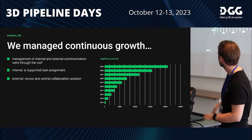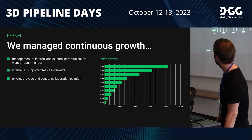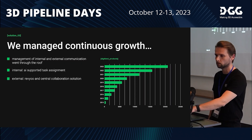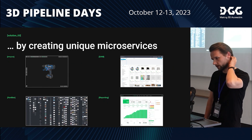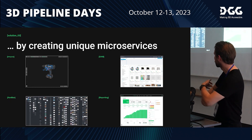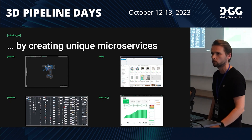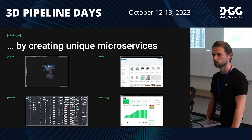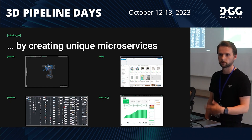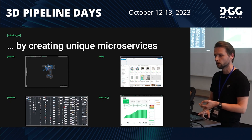I already talked about our review and collaboration solution — I will show you that at the end, it's not public on the website yet. These are some screenshots of our microservices. On the top right you can see our review and approval platform. We built our own because we couldn't find an existing solution that integrated into our pipelines and supported GLB files, images, animations, and PDFs.